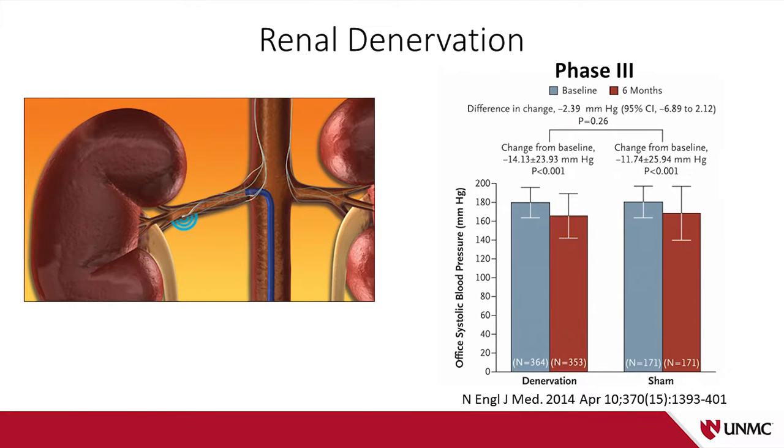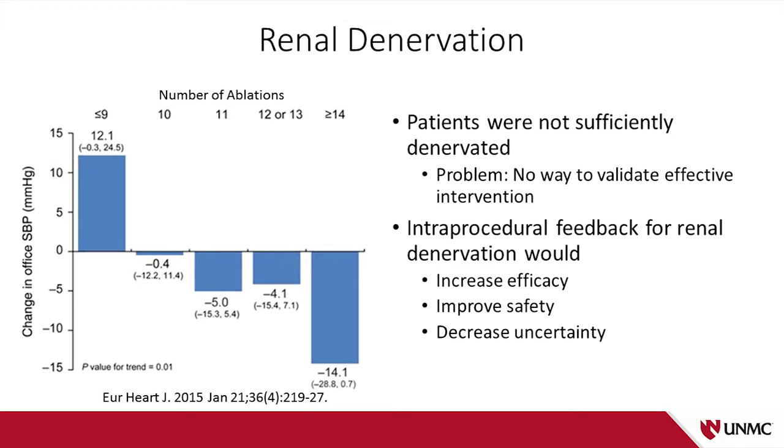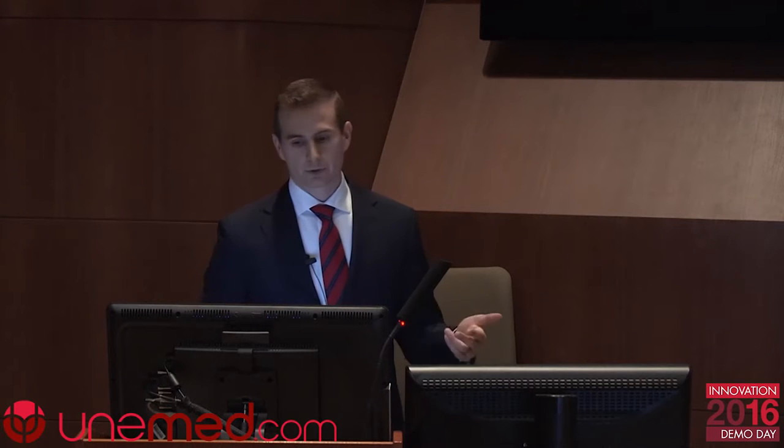Denervation did not reduce blood pressure compared to a sham procedure. The investigators went back and performed an autopsy on this clinical trial, finding that the patients really just were not denervated — they didn't receive enough ablations and the ablations weren't done in an anatomically correct way. But this brought to the fore a huge problem: there is no way to validate effective denervation. There's no way to say you had a successful intervention. There's a real need for inter-procedural feedback to give increased efficacy, improve safety, and decrease uncertainty in the technology as a whole.